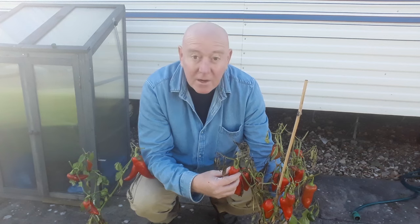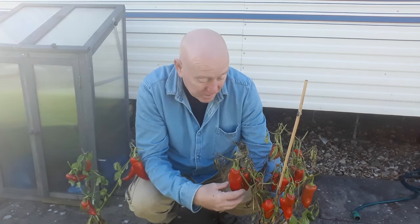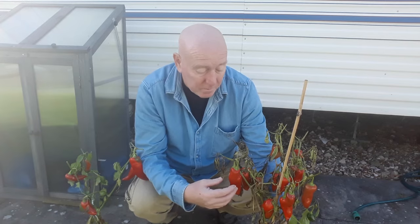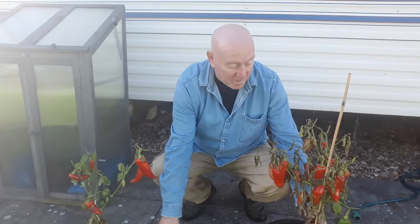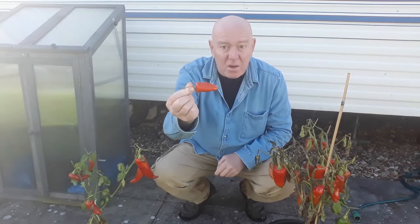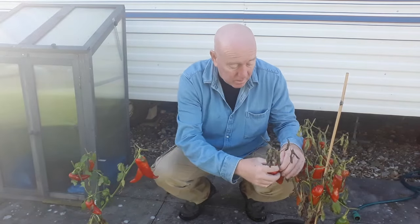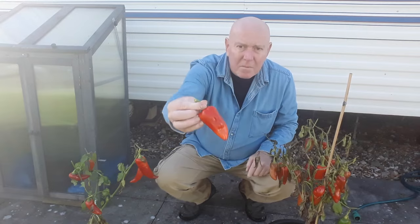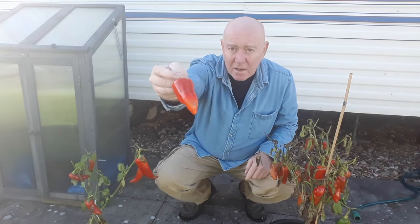For the time of year, the amount of peppers that have ripened is pretty amazing considering they've been outside since we first started growing them. Now's the time to take them off — if we don't, they're going to start shriveling up. So I'll take them off and pop them in this bowl. Even these small ones might as well come off, they're not going to grow any bigger. I've got some really nice ones there.